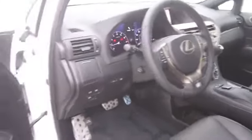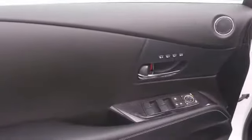power windows, remote power door locks, trip computer, daytime running lights, cargo area light, tachometer, center console,